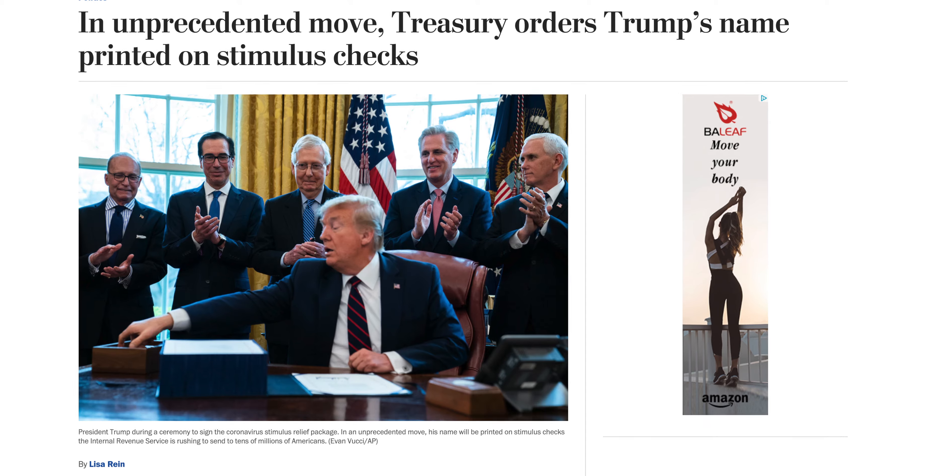People are saying they updated their information weeks ago but still haven't received their check. What appears to be happening is if the IRS already processed your check in physical check form to be mailed out, updating your direct deposit information doesn't matter anymore — you'll have to wait for that physical check. Depending on your income, that could be one to five months. One reason for delays is that President Donald Trump's name was added to the checks.